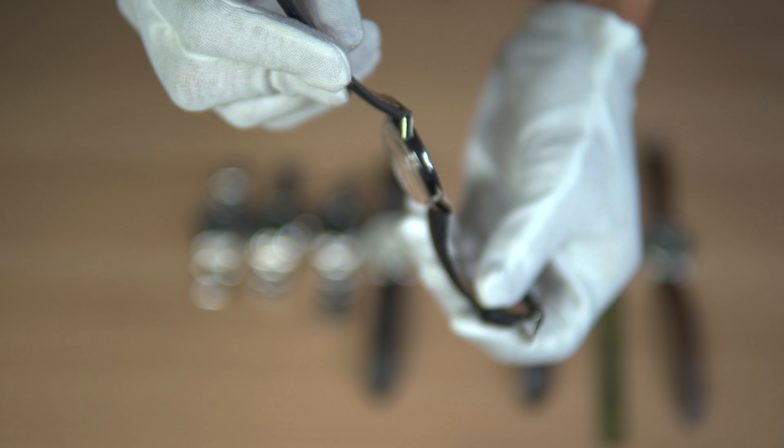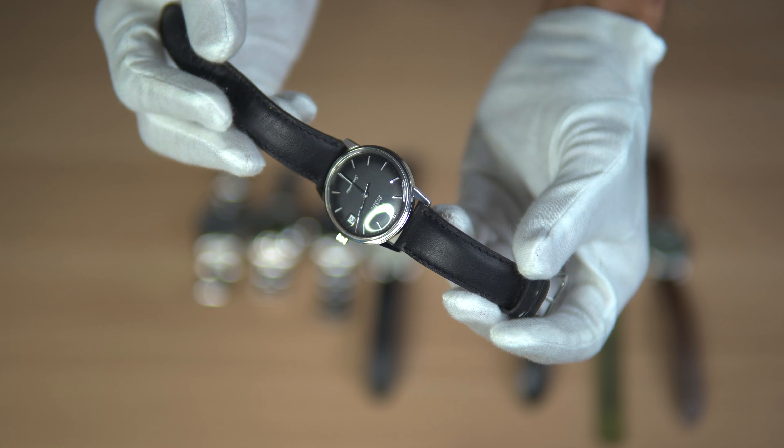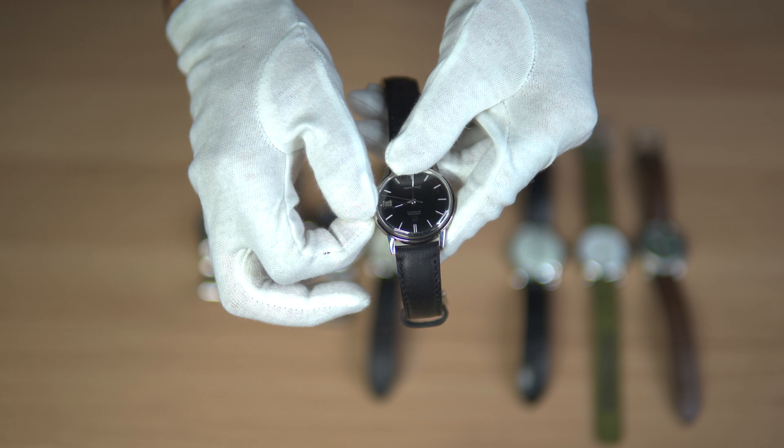However, you should keep in mind that servicing a vintage Omega can cost anywhere from $700 and up. Sometimes you'll find a watch for a lower price, but it will need servicing, which will cost more to get running than what you paid for the watch.